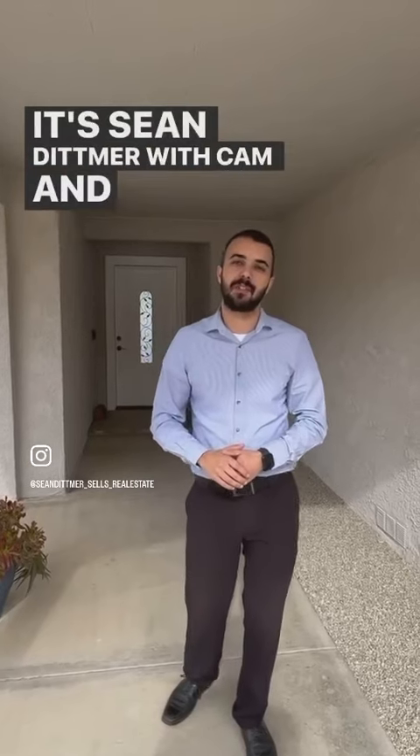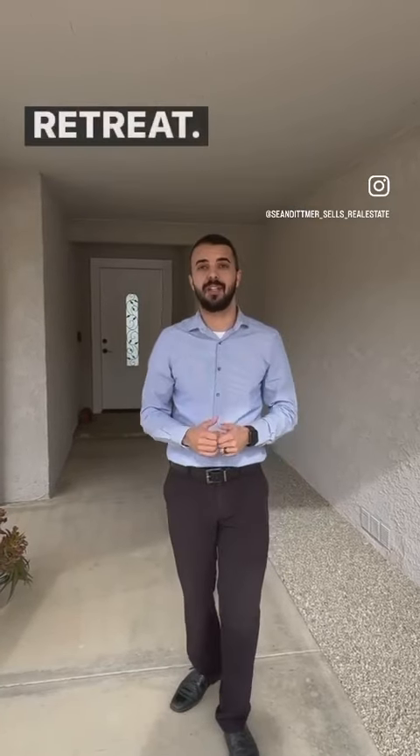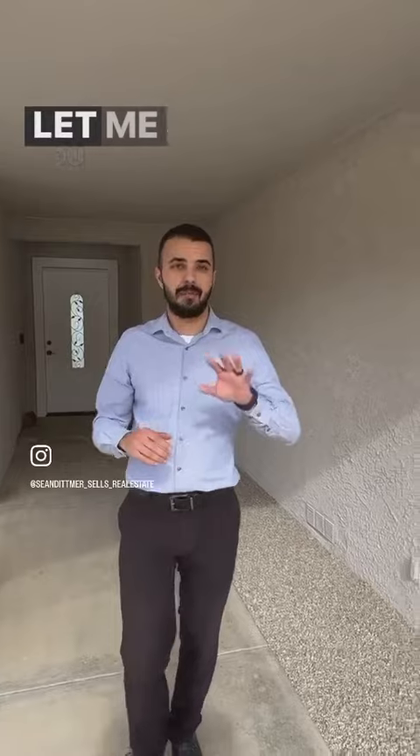Hey everyone, it's Sean Dimmer with Cam and Sean's Real Estate Team. I have a special new listing hitting the market in Josh Retreat. This is in Upper Friendly Hills — it's 61018 Prescott, and it's gorgeous. Let me show you why.